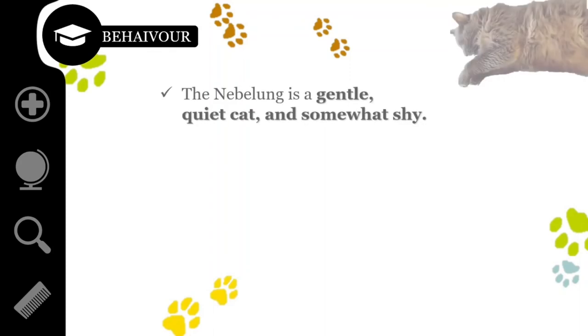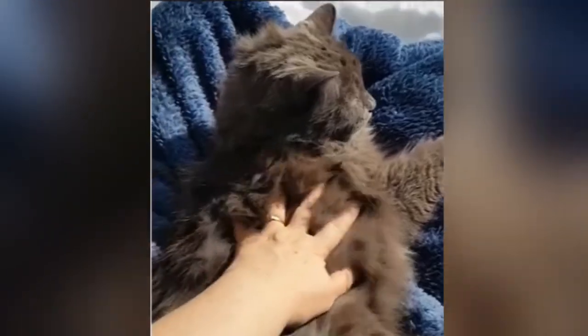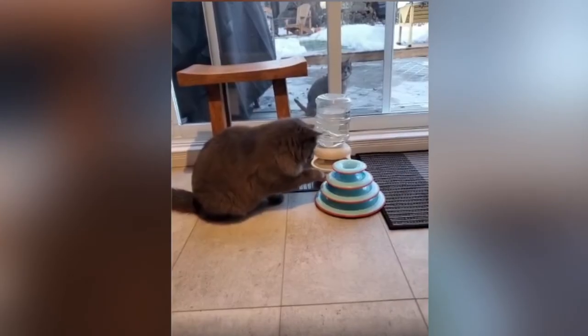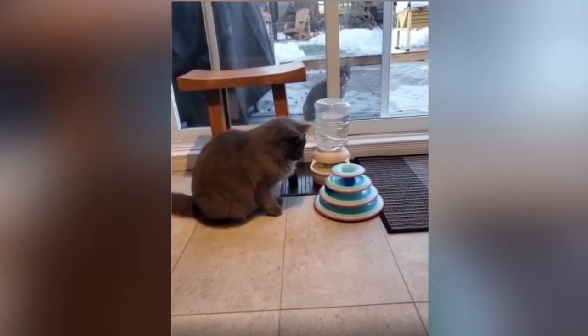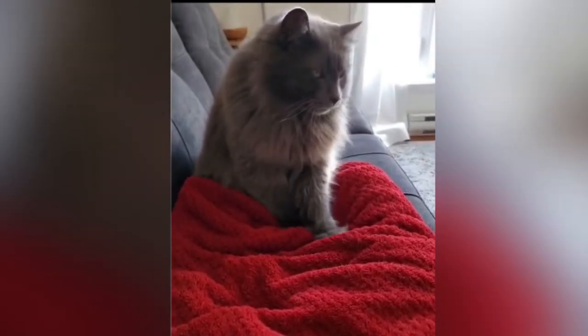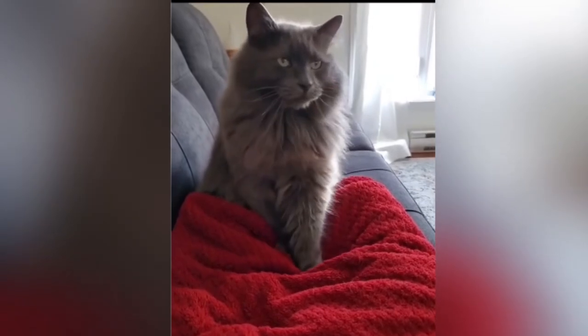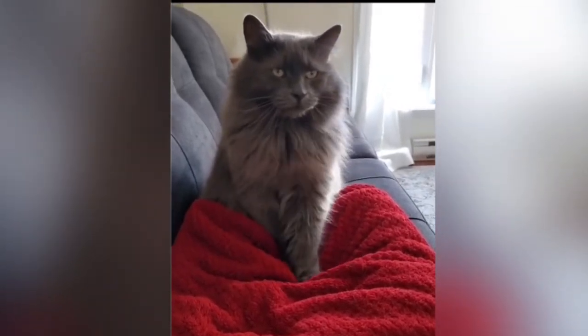The Nebelung is a gentle, quiet cat, somewhat shy. Nebelungs are not highly social cats, and visitors to the house may not ever see them. But they bond strongly with their family units and are happy to follow their human companions all around the house. While the Nebelung loves your company, they are capable of entertaining themselves during the day while you are at work. Nebelungs are known to thrive on routine, and lots of changes can often make them feel unsettled and anxious. This aspect of their personality, combined with their reserved nature around strangers, means that they benefit from early and ongoing socialization.